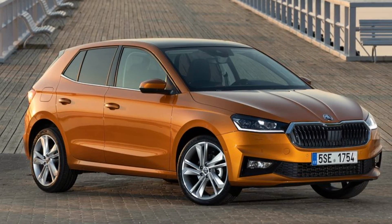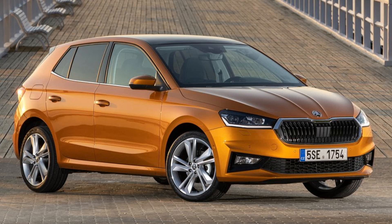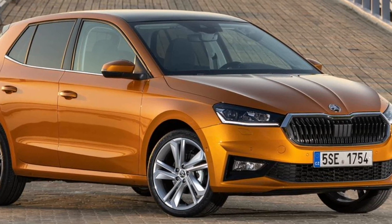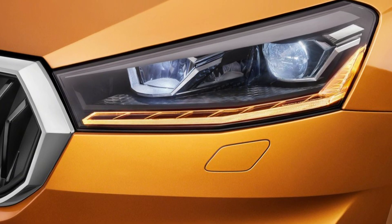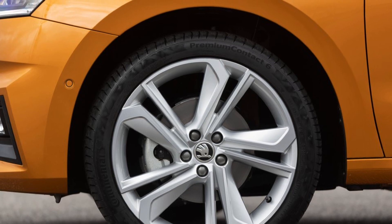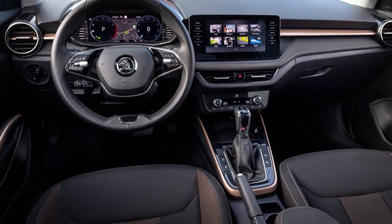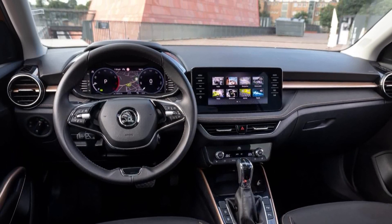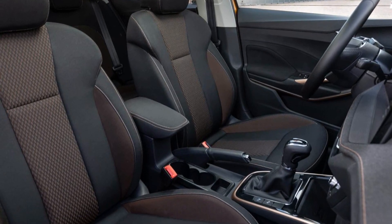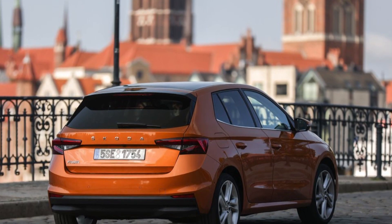This is the Škoda Fabia. The Fabia features well-balanced proportions, sharply drawn headlights and rear lights with the latest LED technology. Inside, the instrument panel with a freestanding display and an optional central digital instrument cluster catch the eye. Infotainment and connectivity are state of the art.